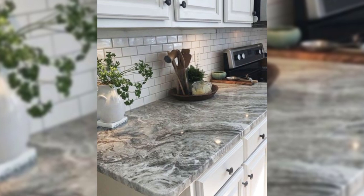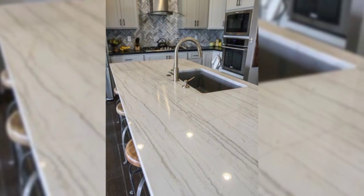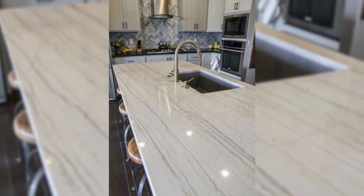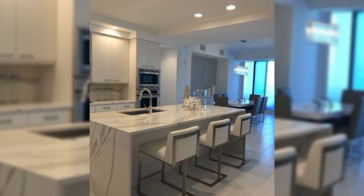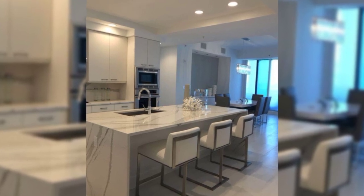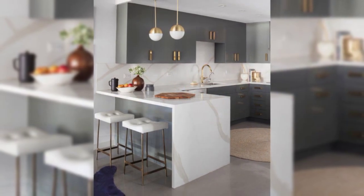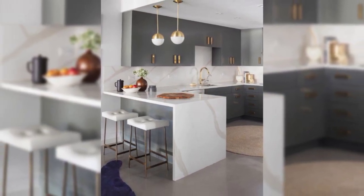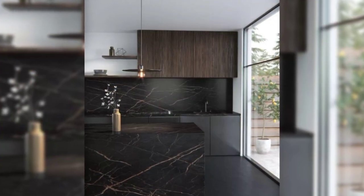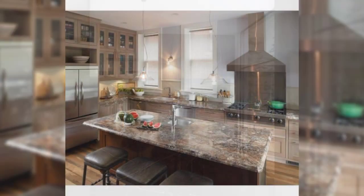15. Vertical Storage. Space and storage is always a challenge for smaller homes. Going creative with your storage system can help you take advantage of every inch of space available. Vertical drawers are ideal for using up the awkward gaps between appliances, walls, or cabinets.